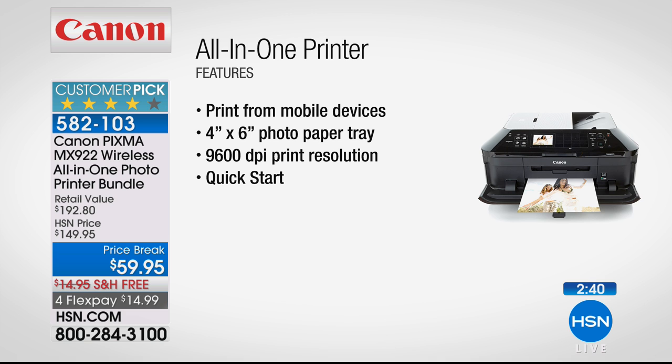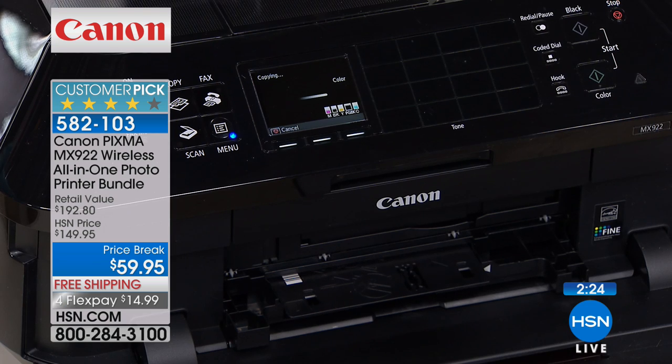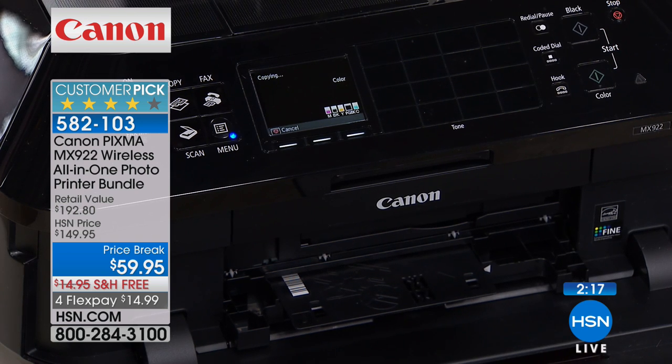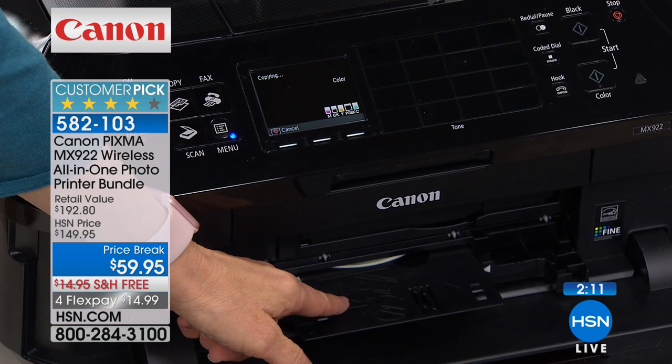Don't forget all the wireless features — from your phone or tablet, even if it's just a document, you can print instantly. Think of all the pictures on your phone — I would love to print those out and put them in a frame or on my side table. This is your opportunity to print them instead of sending them to the drugstore or photo lab and get the same quality — actually better quality.